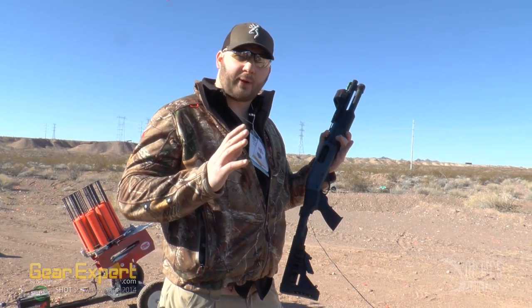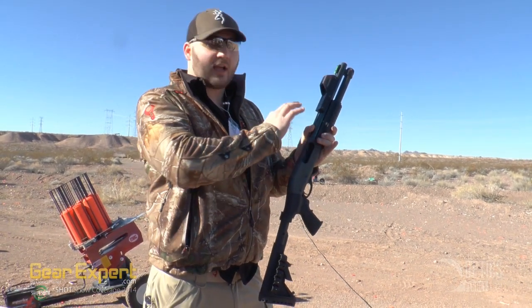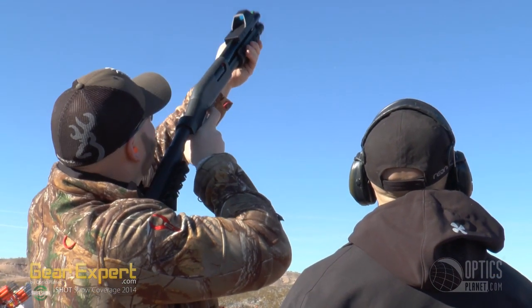Hi guys, here at the Red Ring booth right now. This is the first chance I've got to see this sight. This is a red dot sight specifically designed for shotguns. It'll fit onto the shotgun rib, and they also have a new Picatinny mount coming out this year. Let me tell you, this makes hitting the clays extremely easy.